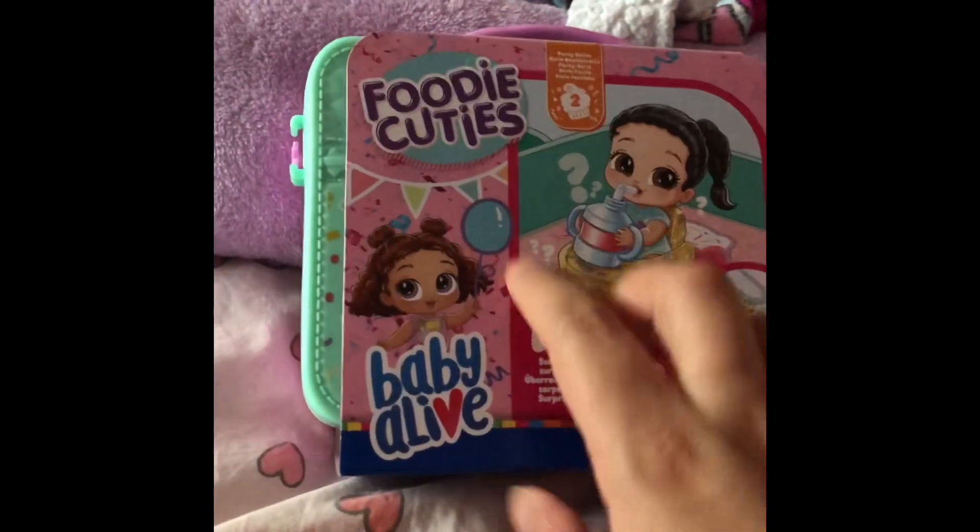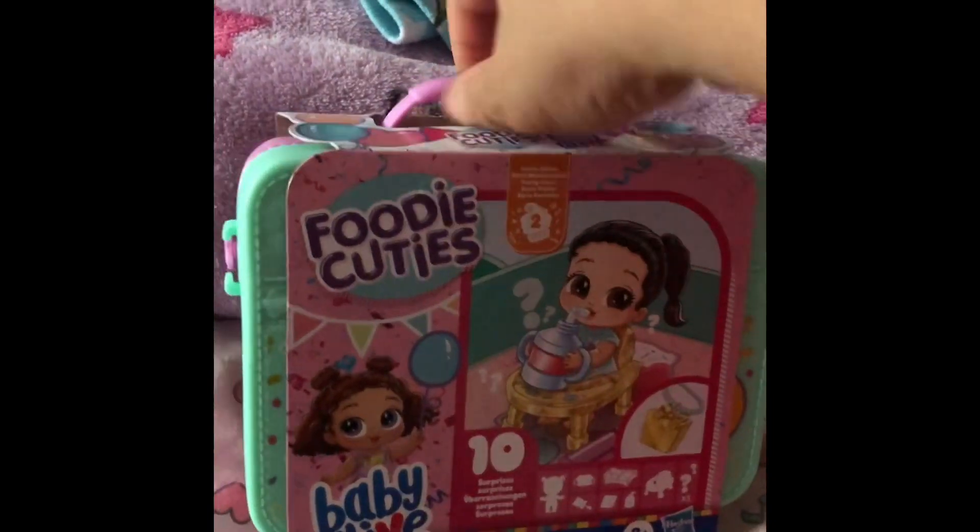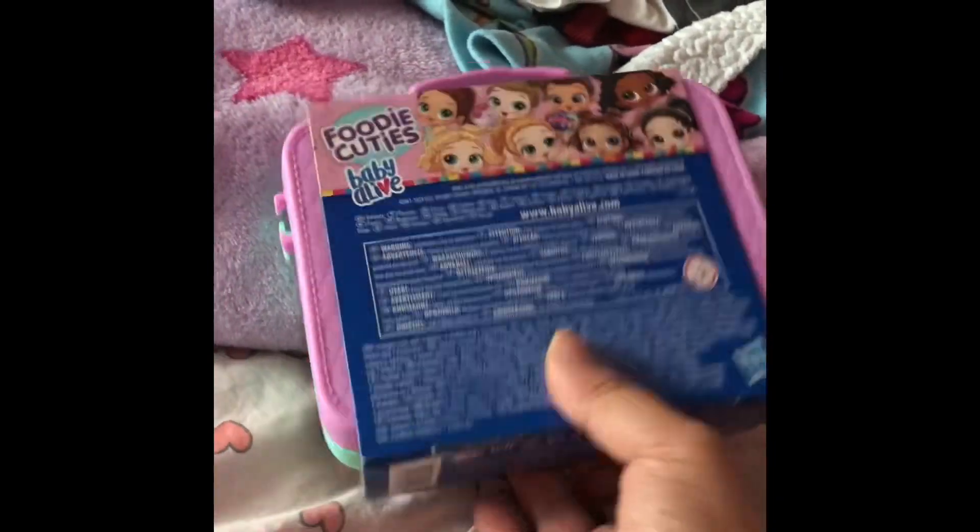This is Yasmin, and today I'm going to be opening these Foodie Cuties I got from my Secret Santa gift from school.